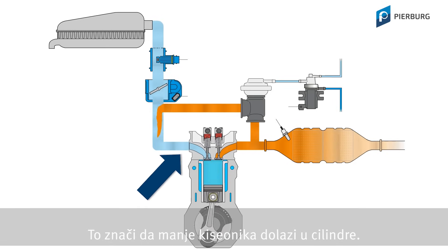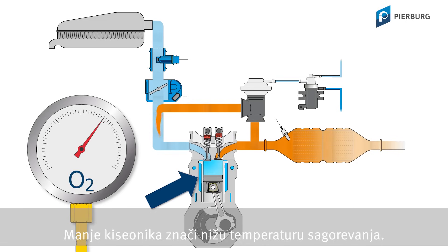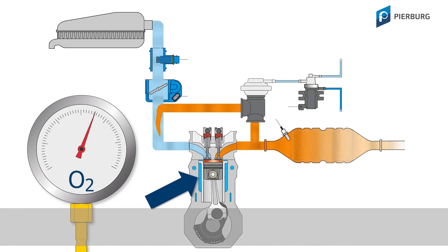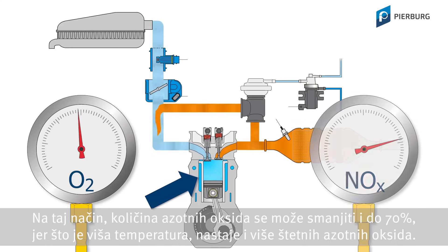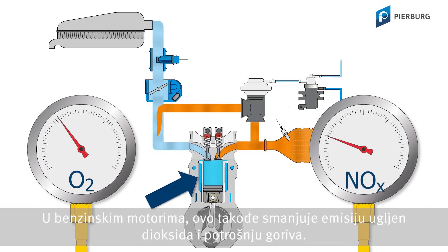This means that less oxygen reaches the cylinder. Less oxygen means a lower combustion temperature. This way, nitrogen oxide quantities can be reduced by up to 70%, as the higher the temperature, the more harmful nitrogen oxides are produced. In petrol engines, this can also reduce carbon dioxide emissions and fuel consumption.